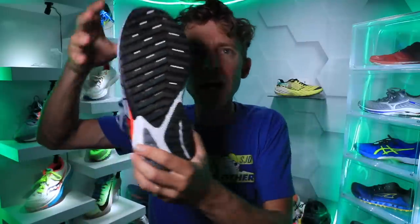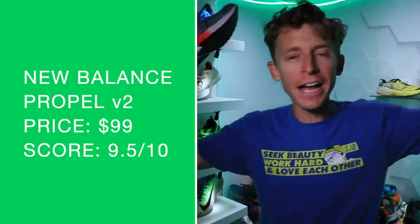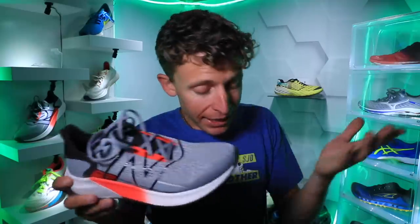How will I use the Propel V2 and who is it best for? Easy day and daily trainer — you could absolutely take it out on a middle distance or long run. It might be more challenging for a tempo day: it's a little heavy and just not incredibly responsive. Doing the twist test — it's fine but I don't see it being incredibly responsive for faster paces.